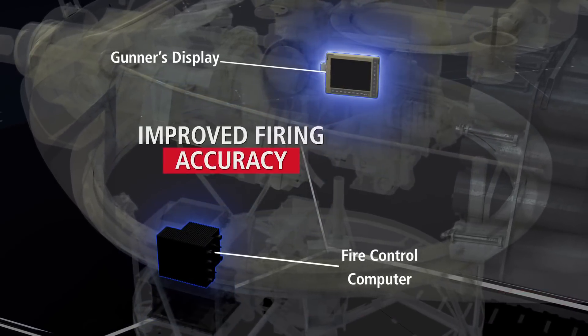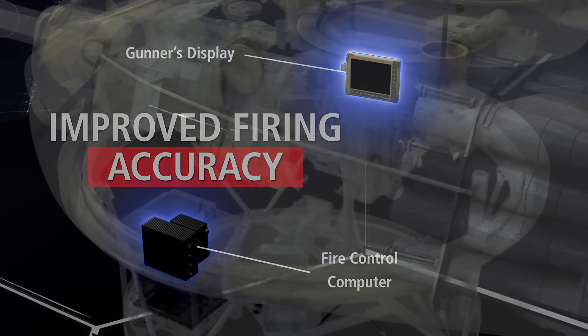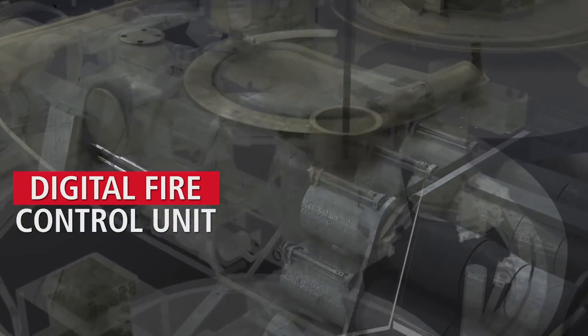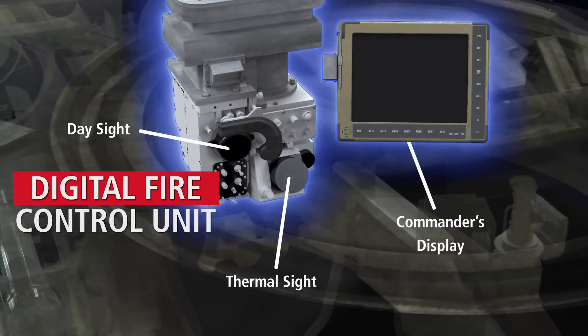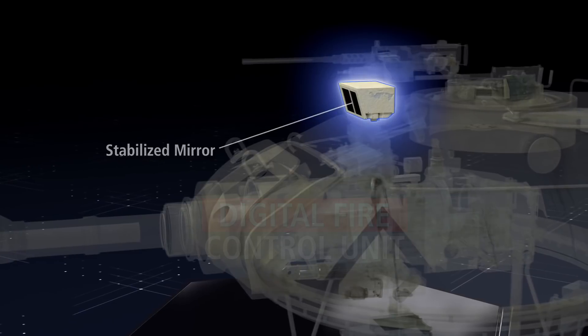Firing accuracy is improved with removal of the mechanical ballistic drive systems and the integration of a digital fire control system with ballistics calculations computed by proven U.S. Army developed software.